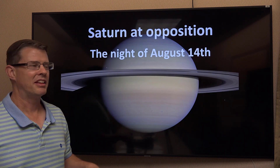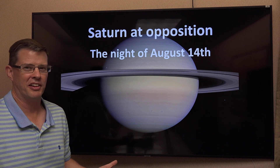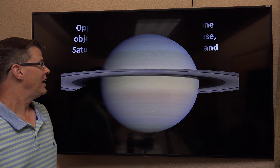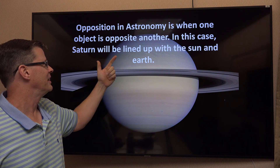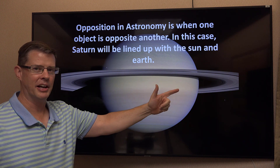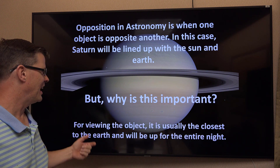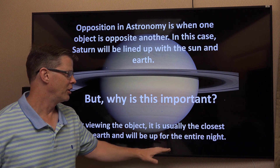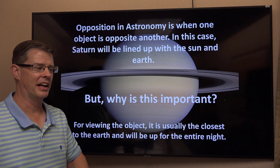The last event is Saturn in opposition, which occurs on the night of the 14th, which is Saturday. Opposition in astronomy basically means objects are opposite each other — in this case, the sun is behind you on Earth and Saturn is right in front. This is important for viewing because the planet is usually at its closest to the Earth, so it appears the largest. It will also be up the entire night, since its rise and set coincides with dusk and dawn.